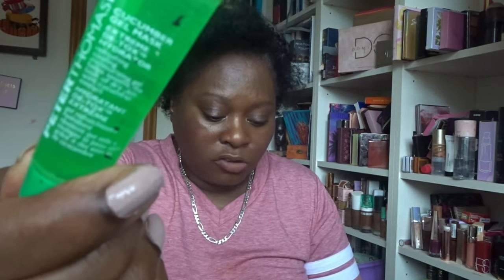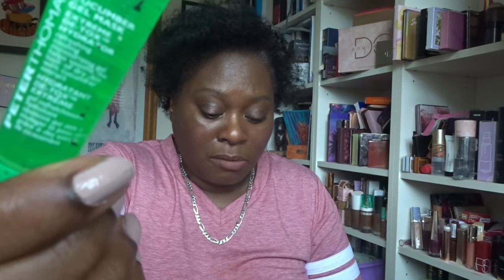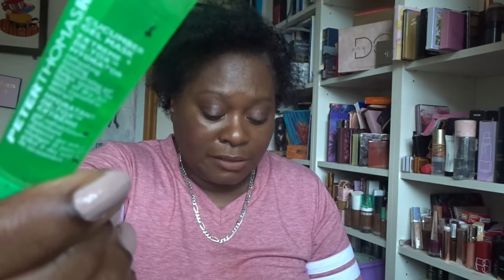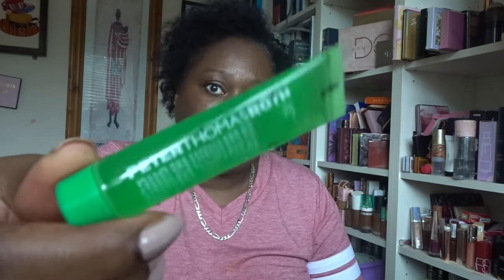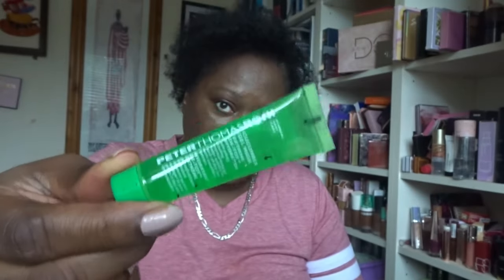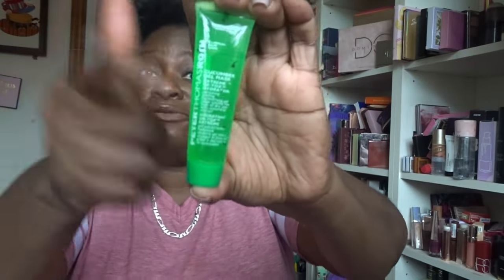Second item — this is a product I have received before — it's from Peter Thomas Roth: the Cucumber Gel Mask. This ultra-gentle gel helps soothe, hydrate, and detoxify dry or irritated skin with botanical extracts of cucumber, papaya, chamomile, pineapple, sugar maple, sugar cane, orange, lemon, bilberry, and aloe vera. RRP is £10.95. It's a deluxe size. I've received this before and I haven't used the one I have, so this one is going in a giveaway.